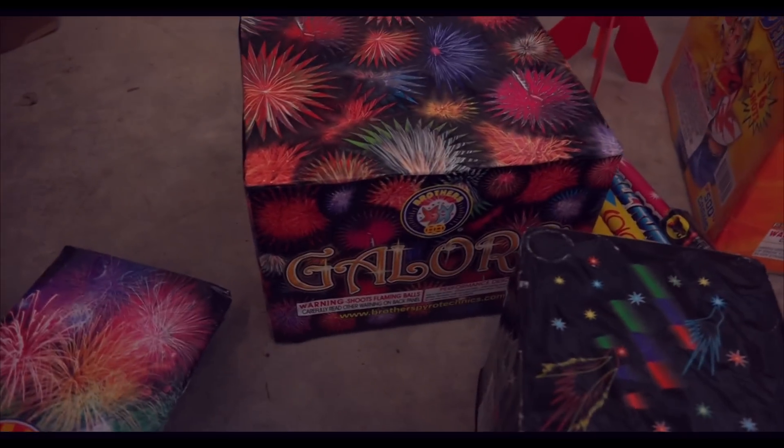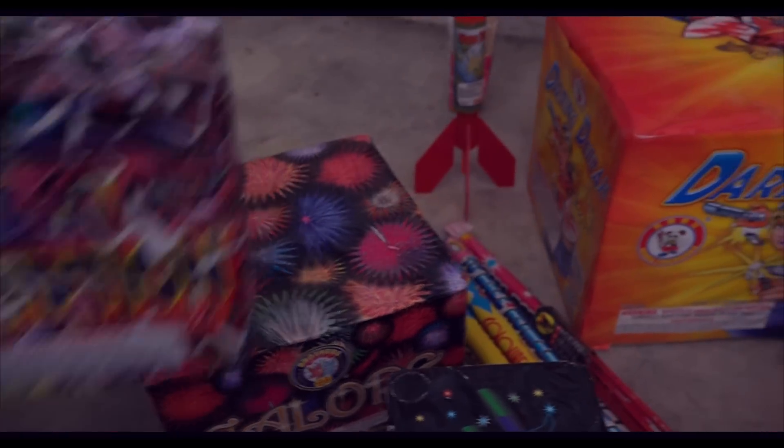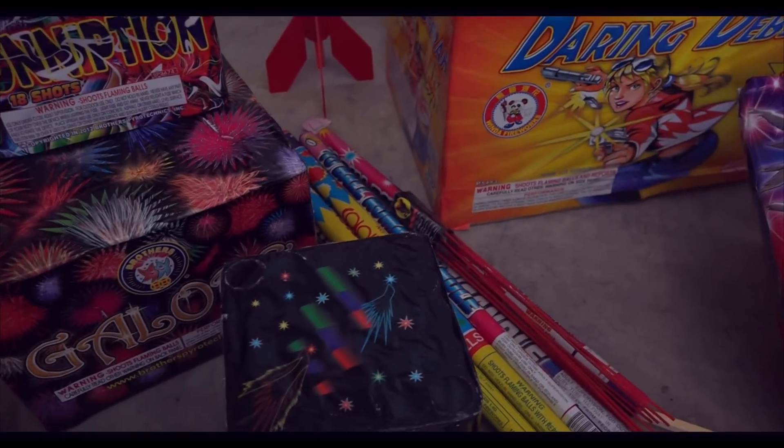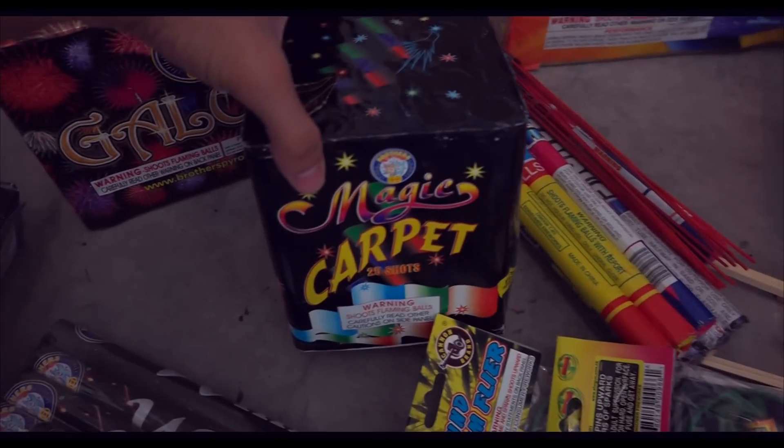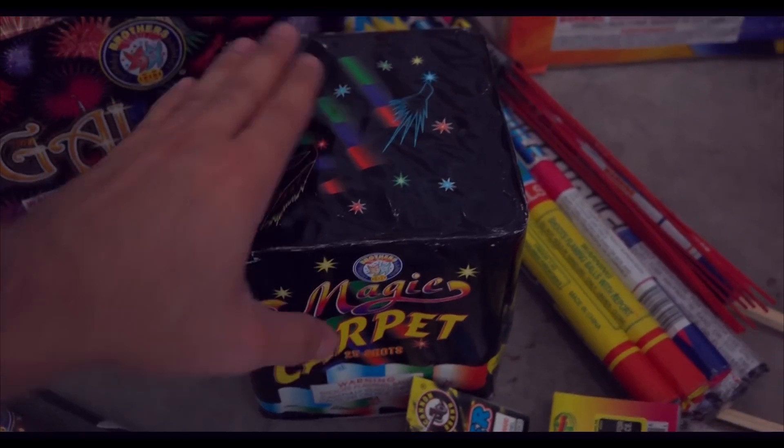We have another one called Galore — this one has a big finale at the end. Can't say exactly what it does, but it's pretty cool. And then Magic Carpet — this one's all right, it's kind of just a regular cake.